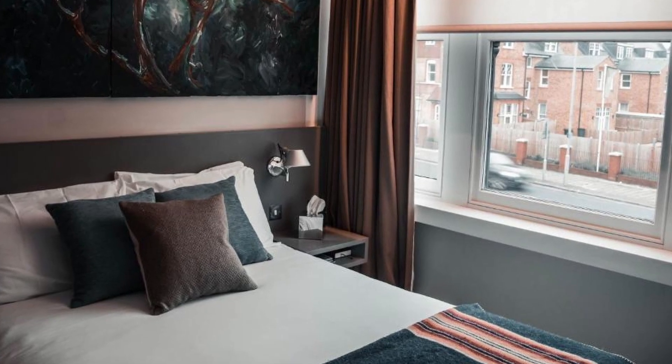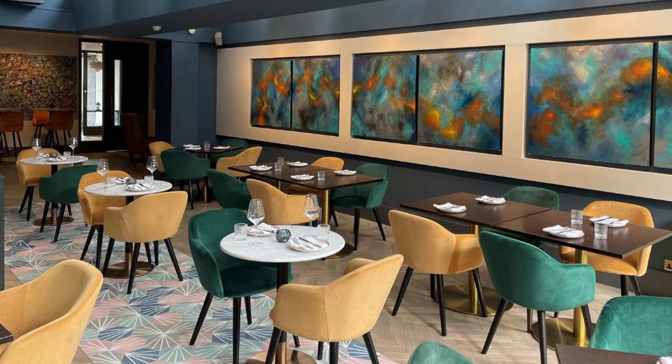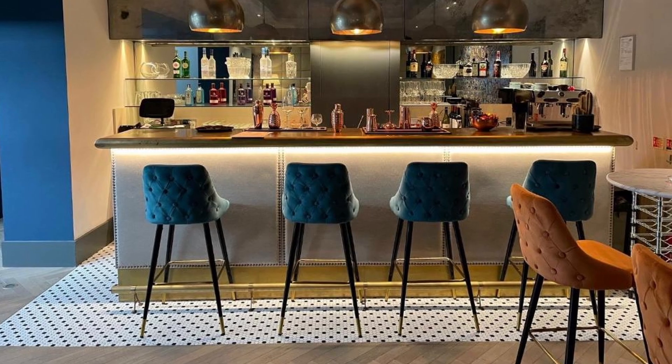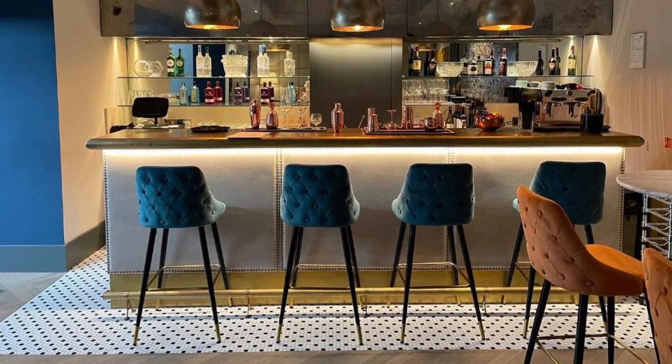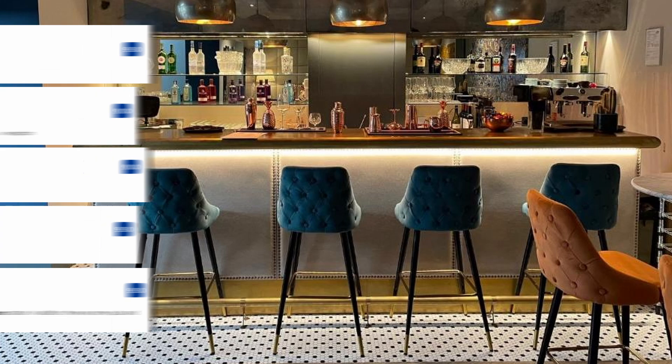Every air-conditioned room at Hotel 55 is equipped with a premium bed, a flat-screen TV and a coffee machine. Additionally, guests can enjoy luxury toiletries, a minibar and a safety deposit box for their convenience. And these are some of the visitors'